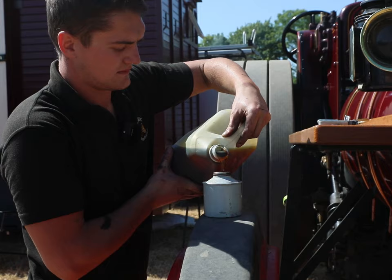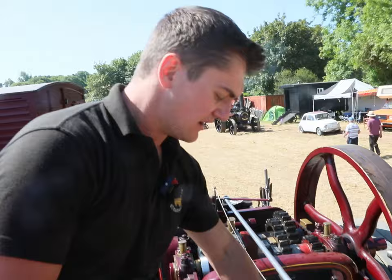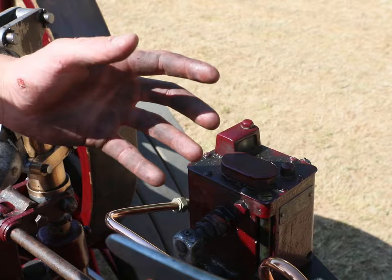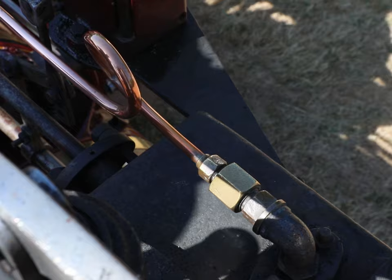Because steam engines are open crank engines and all the motion work is exposed, we have to oil everything manually by hand. These are all the oil pots that oil all the motion work — the connecting rod, the little end, the big end, and all the different parts. Over here we also have what's called an oil pump, a mechanical oil pump. It works on a ratchet system and it's full of what's called cylinder oil, a really thick heavy oil. It pumps oil along this copper pipe into the steam chest, into the valve and into the piston, and that lubricates the valve and the piston as the steam engine is working.